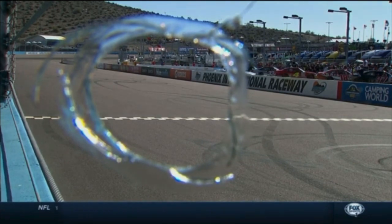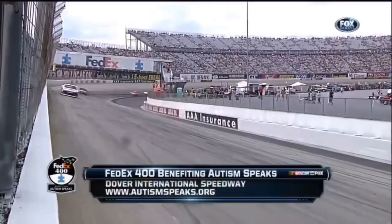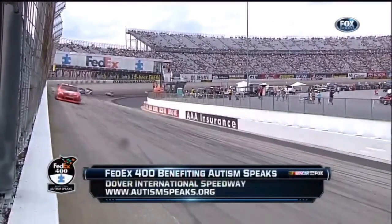And our camera there near the start-finish line — he's going to push back. Here he comes, looking high. Come on up here a little bit. Let me know if you're all right. Strange things happen at Dover.